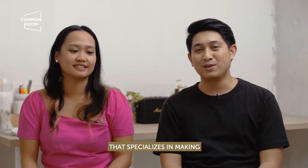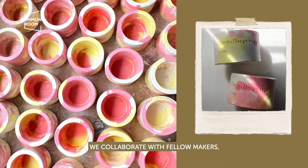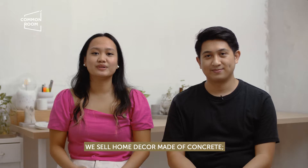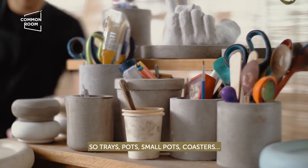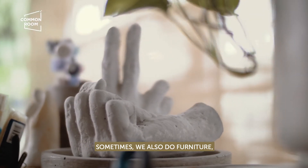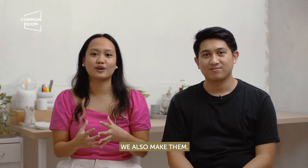Crete Manila is a Filipino business that specializes in making handmade items out of concrete. We collaborate with fellow makers, creatives, and local artists to create unique products. We sell home decor made of concrete — table decor like trays, pots, small pots, coasters. And sometimes we also do furniture depending on the client. If they want custom furniture or custom home decor, we also make them.